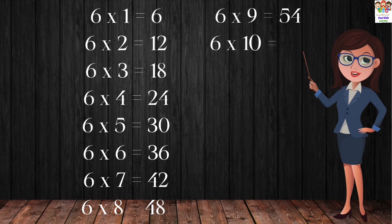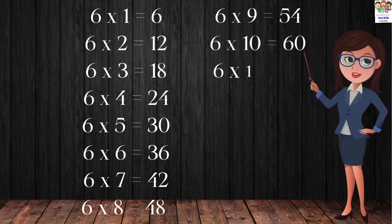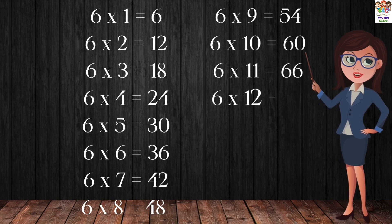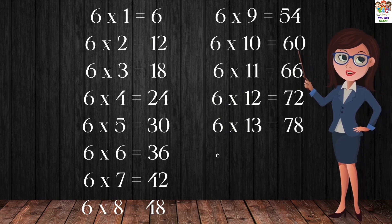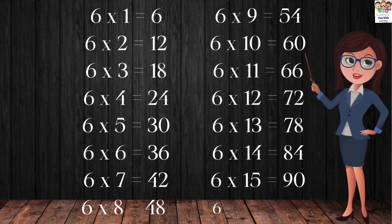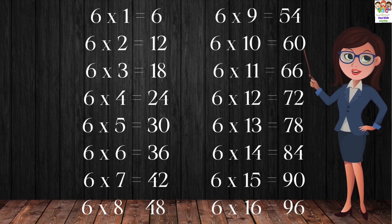6 tens are 60. 6 elevens are 66. 6 twelves are 72. 6 thirteens are 78. 6 fourteens are 84. 6 fifteens are 90. 6 sixteens are 96.